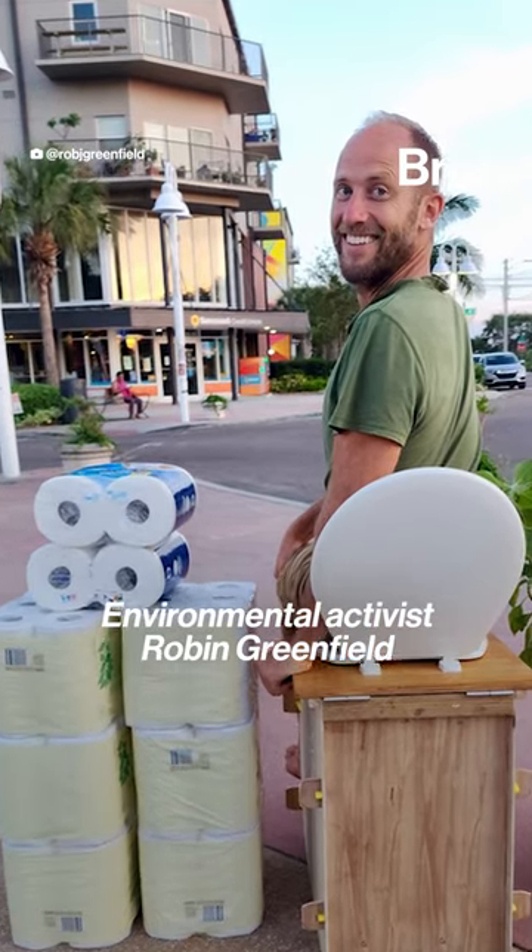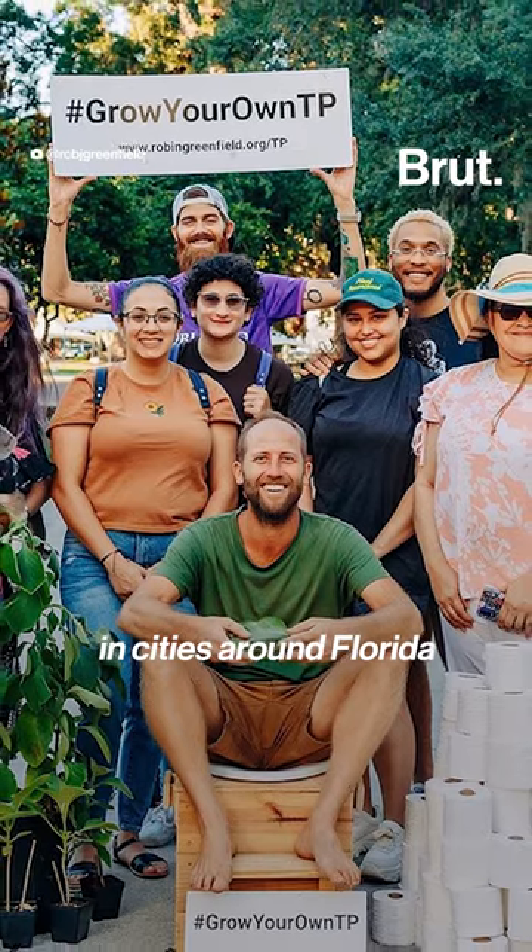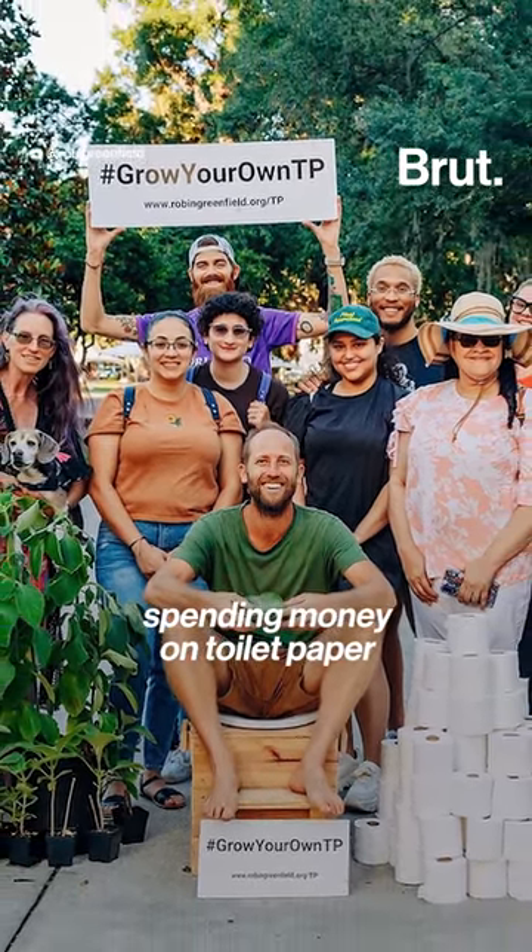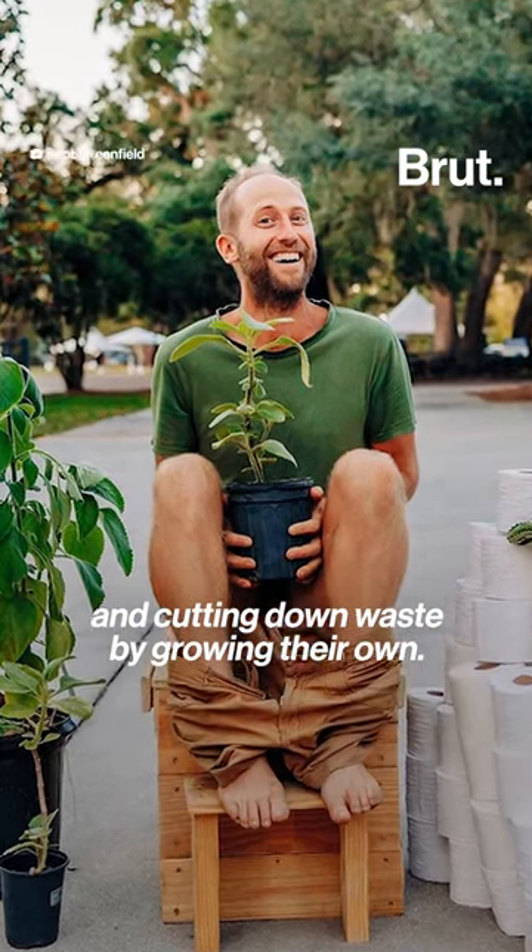Environmental activist Robin Greenfield is sitting on a compost toilet in cities around Florida to demonstrate how people can stop spending money on toilet paper and cut down on waste by growing their own.